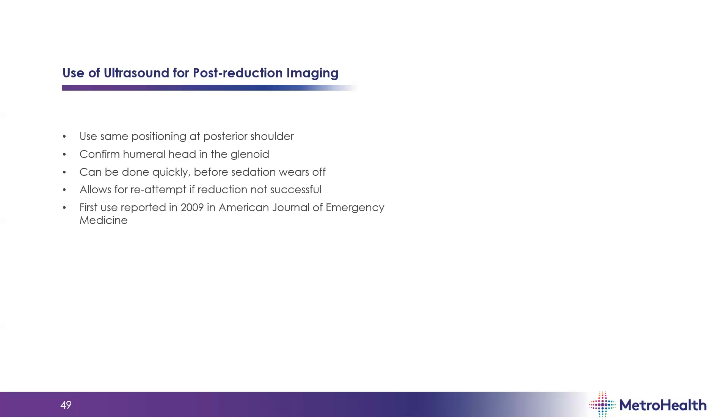Once you've reduced the shoulder, for post-reduction imaging you can use the same exact position. Look to see if the humeral head is located again in the glenoid where it should be. The benefit over x-ray is that you can do this really quickly — right at the bedside after your reduction maneuver. If successfully reduced, I would still send them for an x-ray, but if not — especially with sedation — you can catch it before the sedation wears off and make a second reduction attempt. The first case report I saw on this was in the American Journal of Emergency Medicine in 2009.